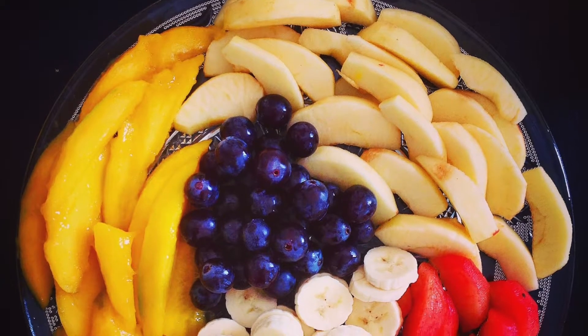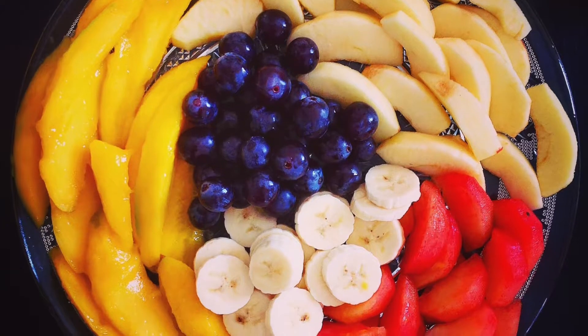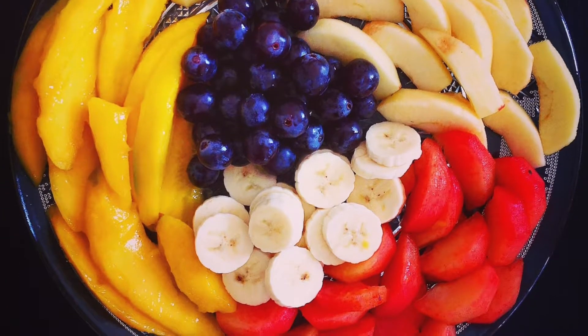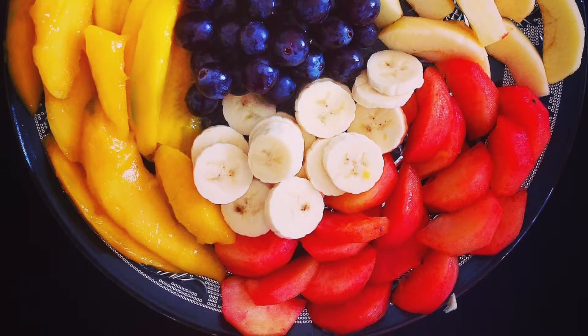Lastly, a non-traditional salad in the lettuce sense, but a classic salad nonetheless, the fruit salad. The possibilities are endless on this bowl, and any combination of fruit will do, and I'm sure it'll taste great.